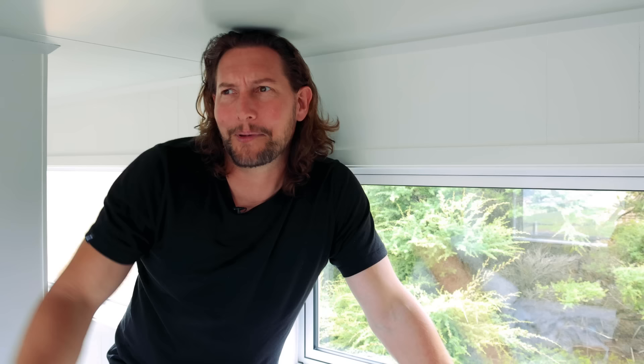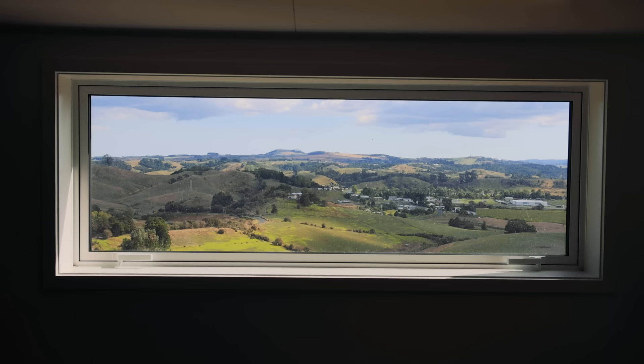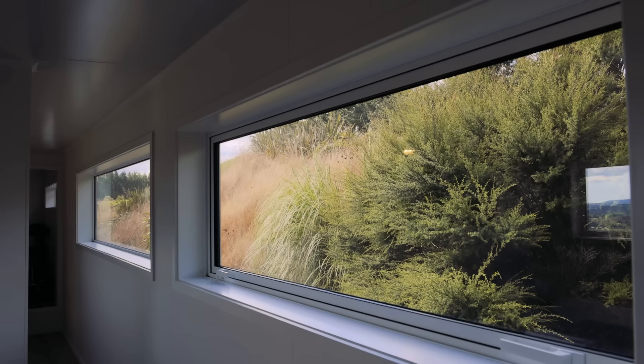From up here you have such a gorgeous view. Yeah, we absolutely love it. I call it our window picture in the bedroom because it just changes all the time with the light, and the sunsets are absolutely awesome.